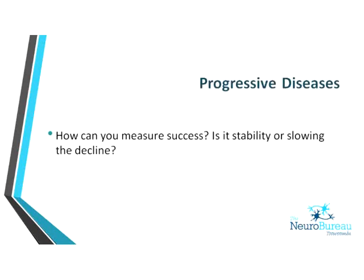Looking at what the evidence tells us, first for progressive diseases: the challenge is how do you measure success? If it's a progressive disease, how do you know if you've slowed the decline if you don't know how much they were going to decline in the first place? Because of that, there hasn't been a lot of research in this area, but with current advances and a growing population, some studies are starting to emerge.